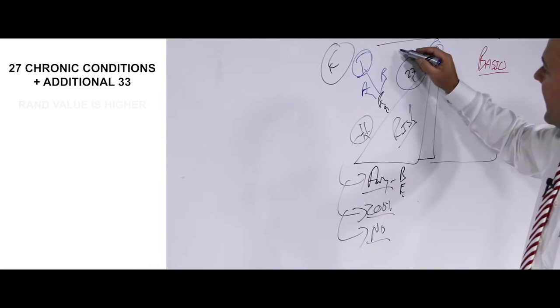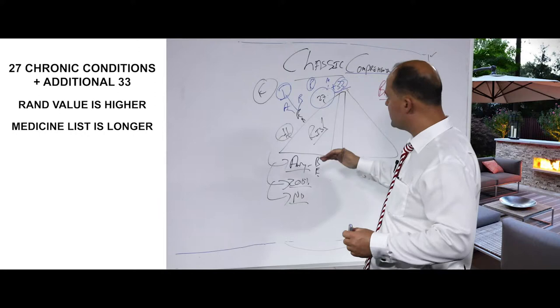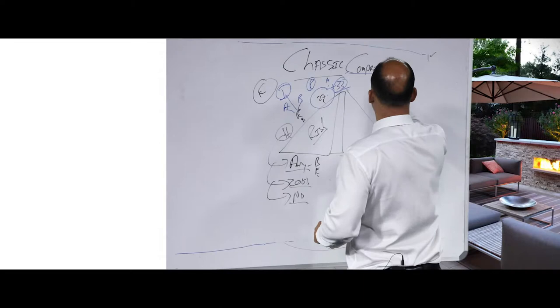The rand values are a bit higher on the classic comprehensive plan, and the medicine list is a little bit longer, providing more medication on the formulary list. If you're not using medication on the formulary list, the rand value is a little higher as well. This plan also provides cancer cover — both in-hospital and out-of-hospital cancer cover.